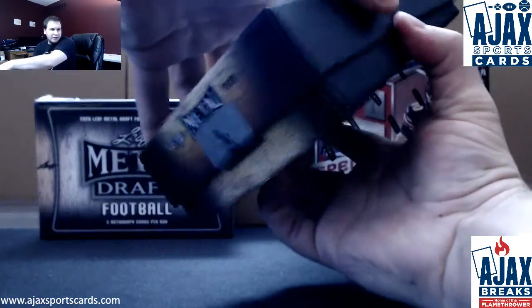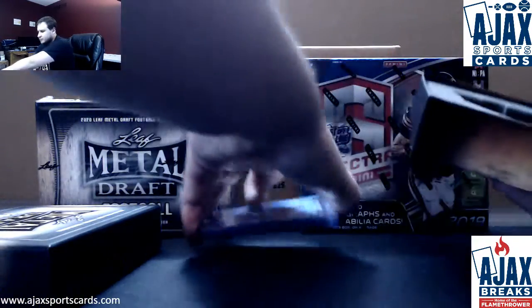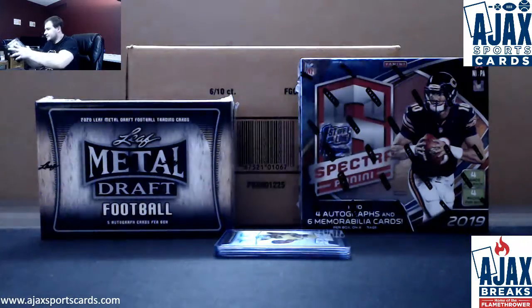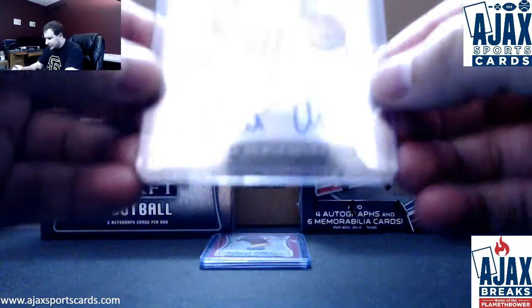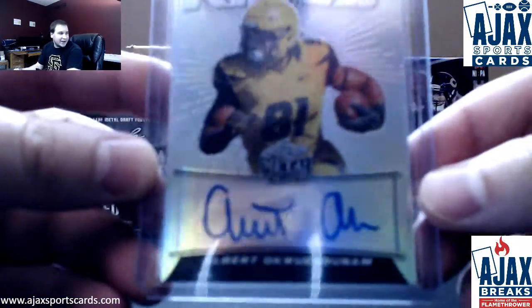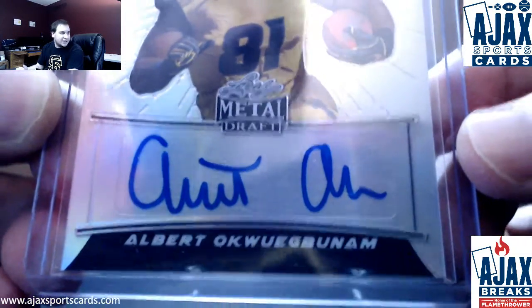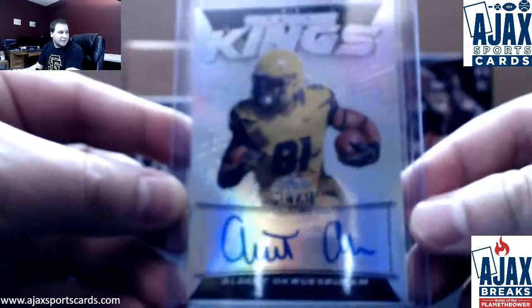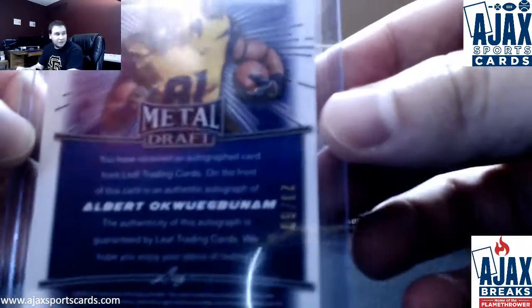Jazz here. Starting off with a Touchdown Kings Auto — they would give me the one name I cannot pronounce in this entire product. We're going to go with Albert O. Touchdown Kings Albert O., autograph number 23 of 60.